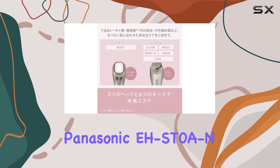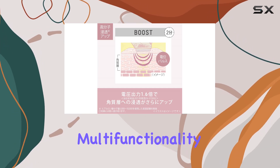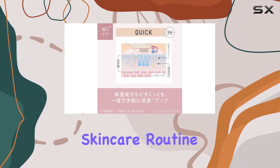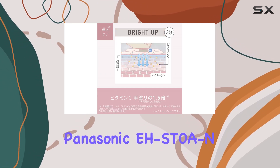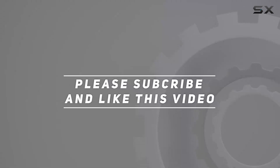In conclusion, the Panasonic EHS-T0A Ion Facial Device is a game-changer in the realm of skincare technology. With its sleek design, multi-functionality, and impressive performance, it's a worthy investment for anyone looking to elevate their skincare routine. Say hello to glowing, radiant skin with the Panasonic EHS-T0A Ion Facial Device. Check out the video description for updated price, and thank you for watching.